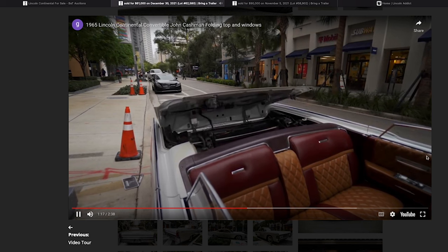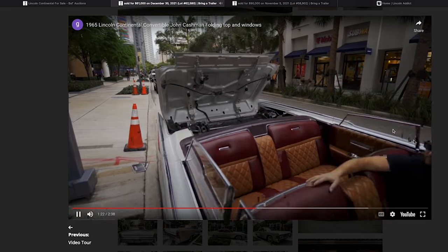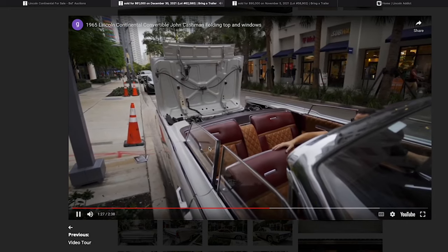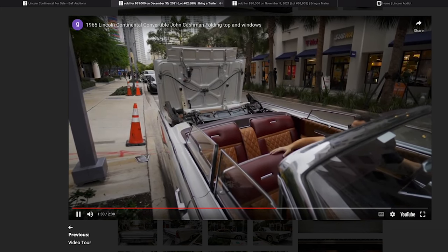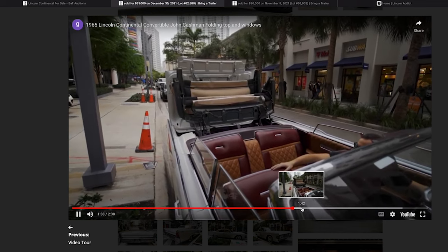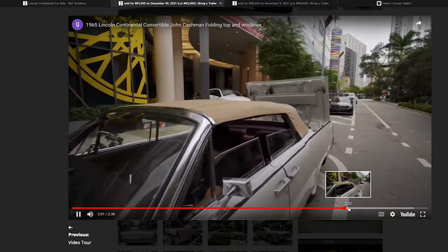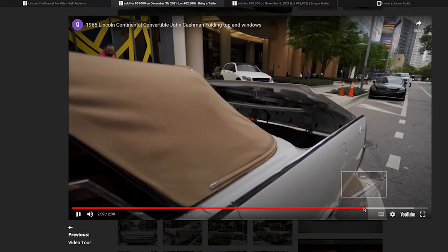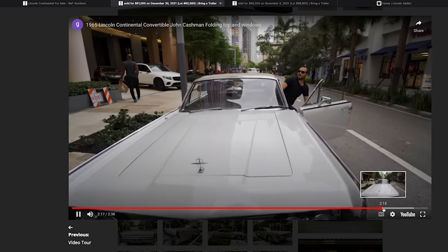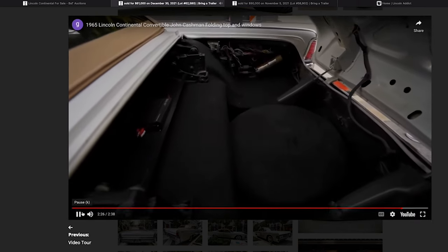He doesn't show the passenger-side auto-drop working — the window looks like it's down a little, which could indicate the auto-drop isn't working on that side. For people who know how to work on those, it can be expensive to fix. When inspecting in person, always check if the auto-drops work on both sides and have a plan to get them fixed if they don't.